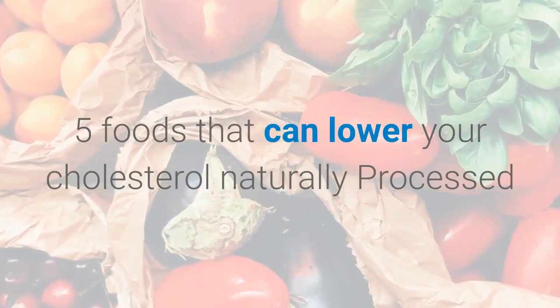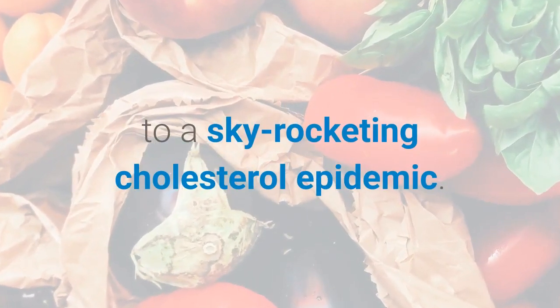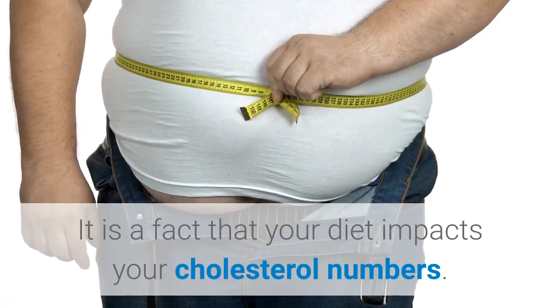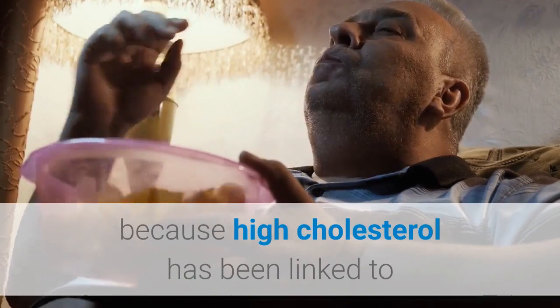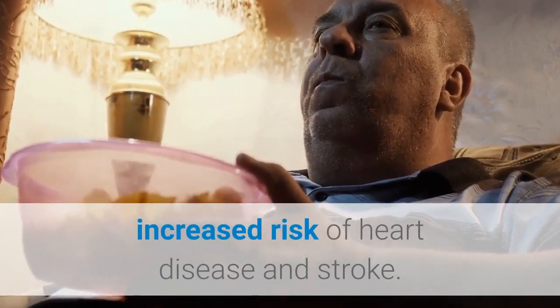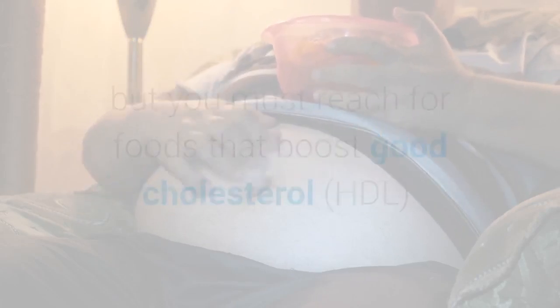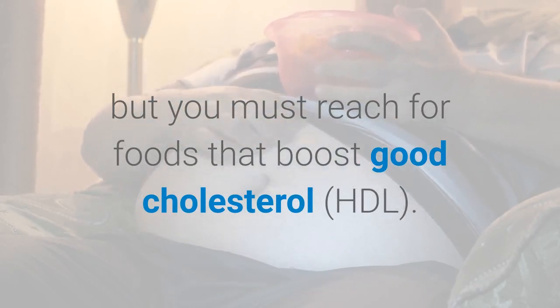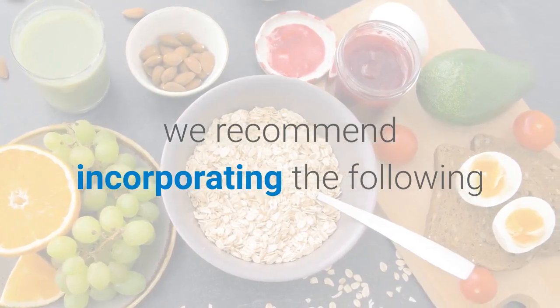Five foods that can lower your cholesterol naturally. Processed and packaged convenient foods have led to a skyrocketing cholesterol epidemic. It is a fact that your diet impacts your cholesterol numbers, and cholesterol is at the top of the doctor's chart because high cholesterol has been linked to increased risk of heart disease and stroke. So if you have high cholesterol, not only do you have to cut back on foods that send your bad cholesterol LDL soaring, but you must reach for foods that boost good cholesterol HDL to maintain healthy cholesterol levels.